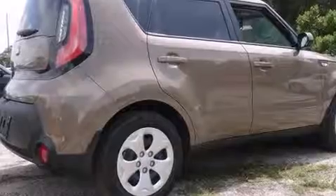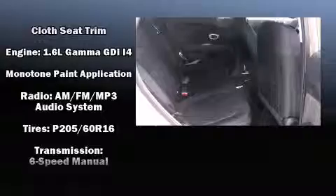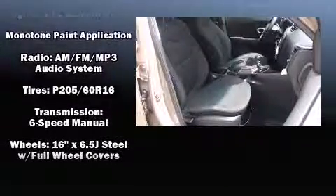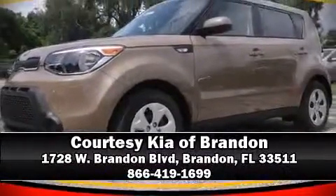Audio features include an AM-FM radio and six well-positioned speakers. Curtain airbags combined with standard stability control create a comprehensive safety network. Stop by our dealership or give us a call for more information.